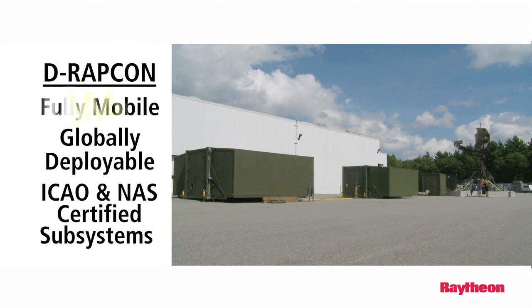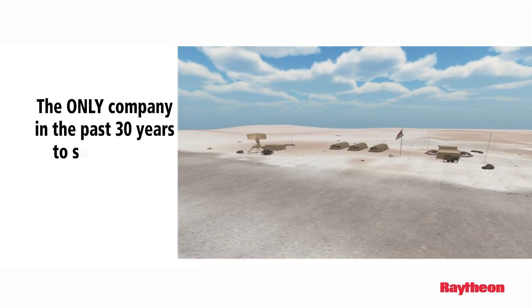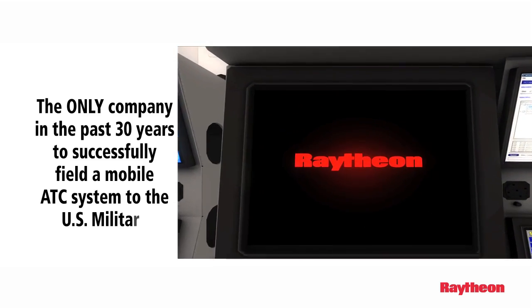Raytheon's innovative DRAPCON solution is fully mobile and globally deployable, meeting all the standards of the International Civil Aviation Organization, ICAO, and the National Airspace System, NAS. In fact, Raytheon remains the only company in the past 30 years to successfully field a full mobile ATC system to the U.S. military.